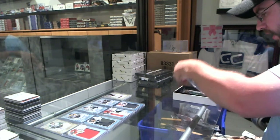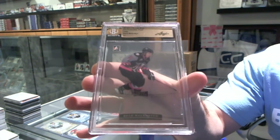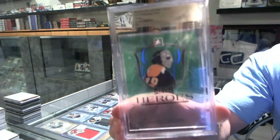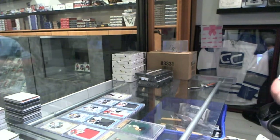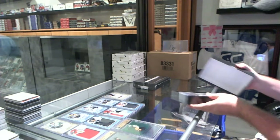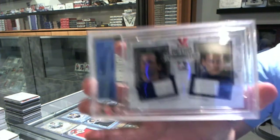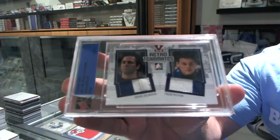We've got a proof, one of one, of Beck Malenstein. And we've got another one of one proof — a Hero's Green Proof of Gary Cheevers. We've got a retro dual, one of one, of Dougie Gilmore and Felix Potvin.